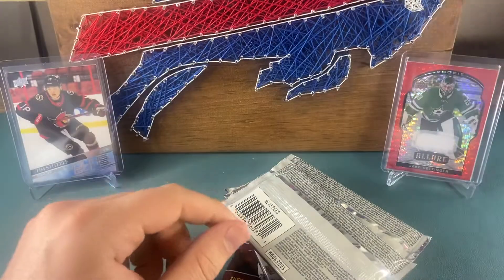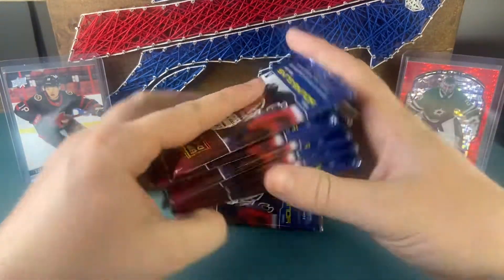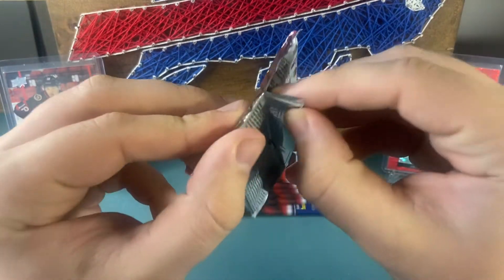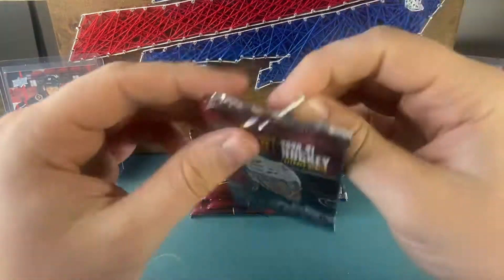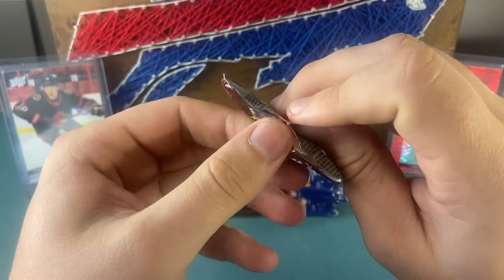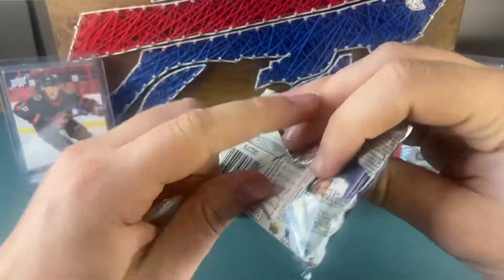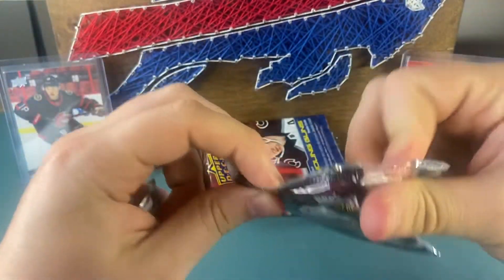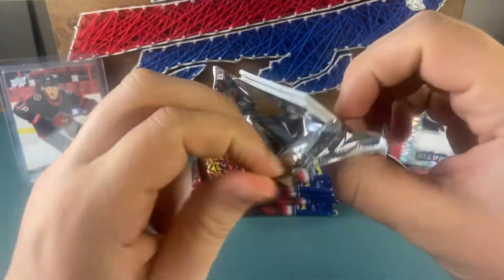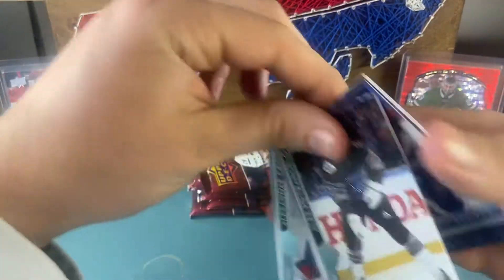Hockey season's been good so far, back into the regular swing of things with 82 games. My team the Sabres are two and oh, which is weird. Alright, this is retail so we'll see what we can get here.